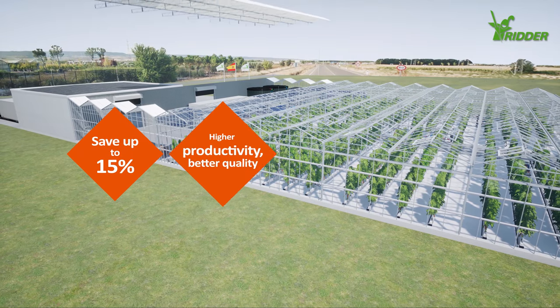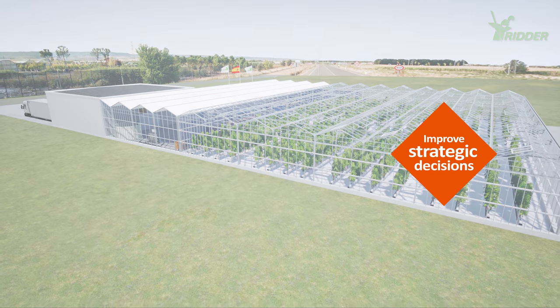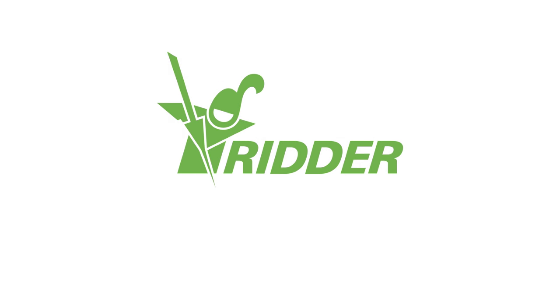Would you like to benefit from RIDA solutions? Just like Ernesto, maximize the control over your greenhouse with RIDA management systems.